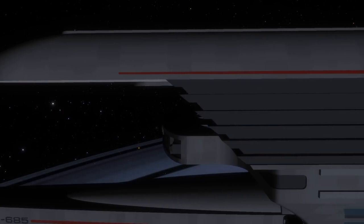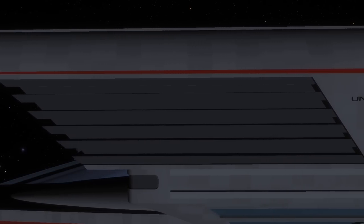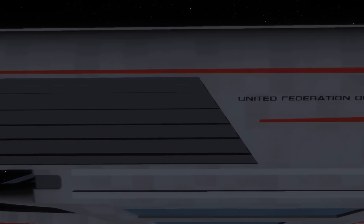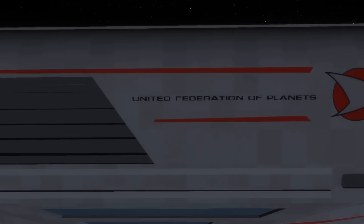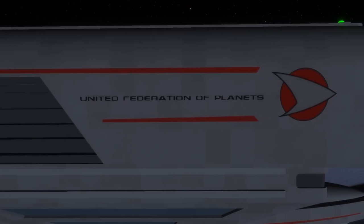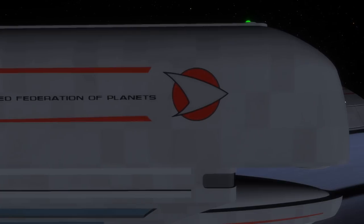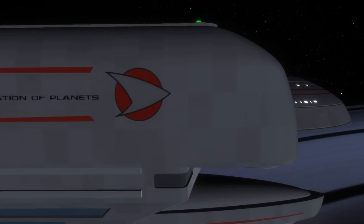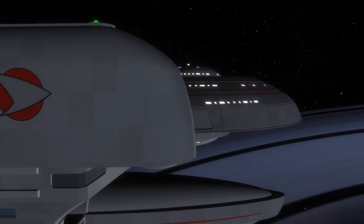A much smaller engineering section with its own reactor did in fact exist in the secondary hull. Should an emergency separation be required, this meant that the secondary hull could continue operations, allowing its crew a chance to re-establish control over whatever experiment had gone awry. And if control could be re-established, then the primary hull could tractor that section back to a starbase to be reconnected.